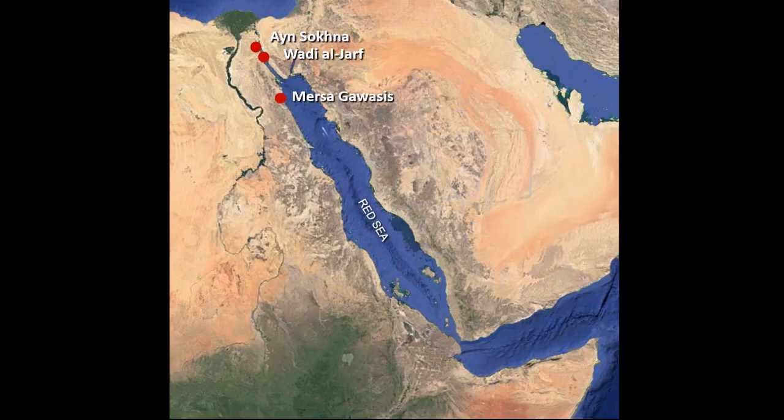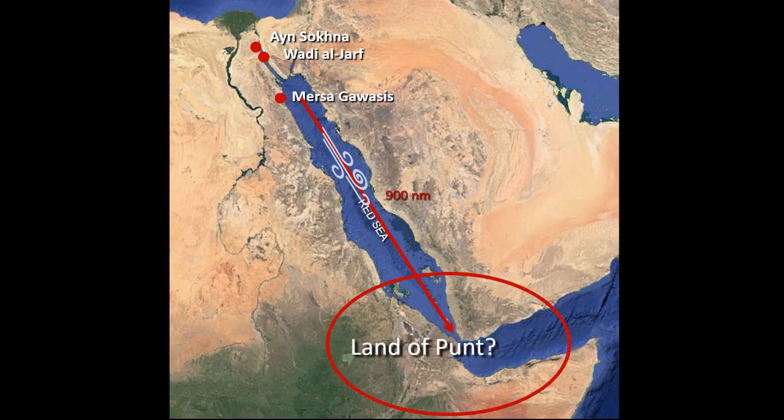Most scholars believed the ancient Egyptians had not been great seafarers, but that was before recent excavations at three sites on the Red Sea coast revealed irrefutable evidence of seafaring to the Sinai and land of Punt. Ein Sokno and Wadi el-Jarf were excavated by a French team, and Wadi Gawasis was excavated by an Italian-American team.